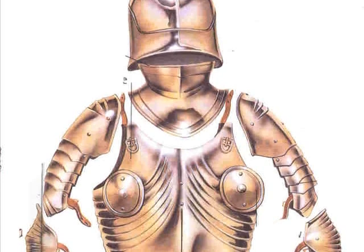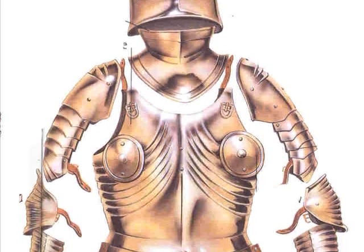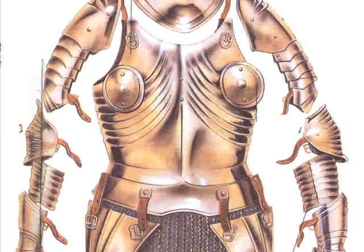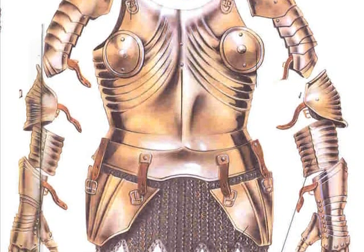As time went by, knights began to wear a full suit of armor over top of the chainmail. It provided much more protection against enemies' weapons than the chainmail did alone.